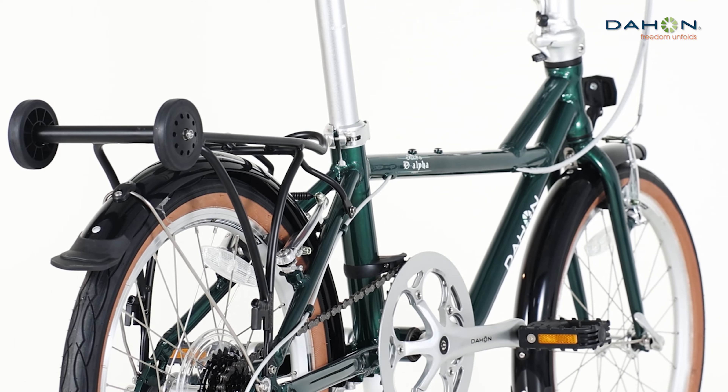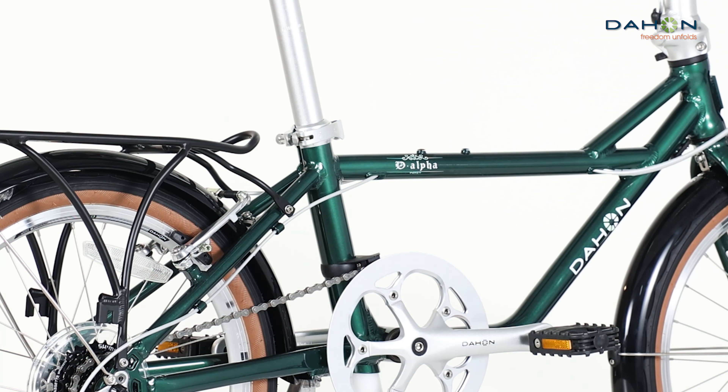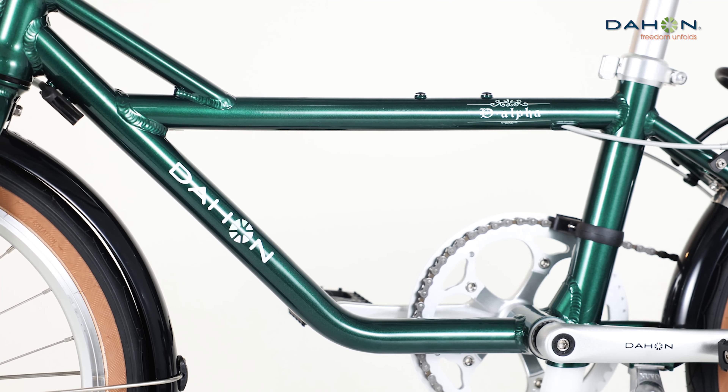This compact folding bike is an urban commuting A-lister. Fold it down to a compact package that tucks into narrow spaces, behind doors and always out of the way.